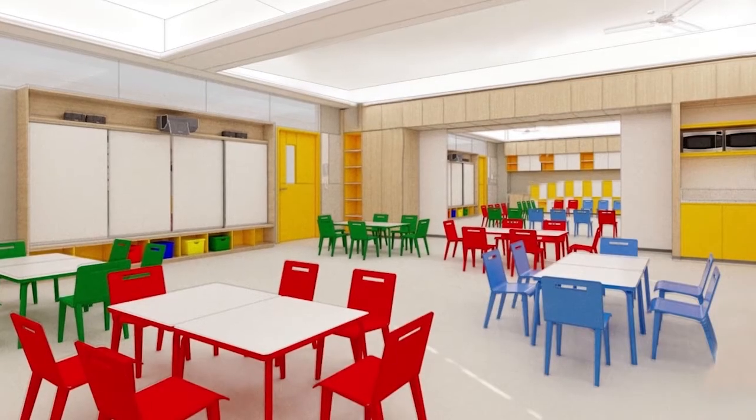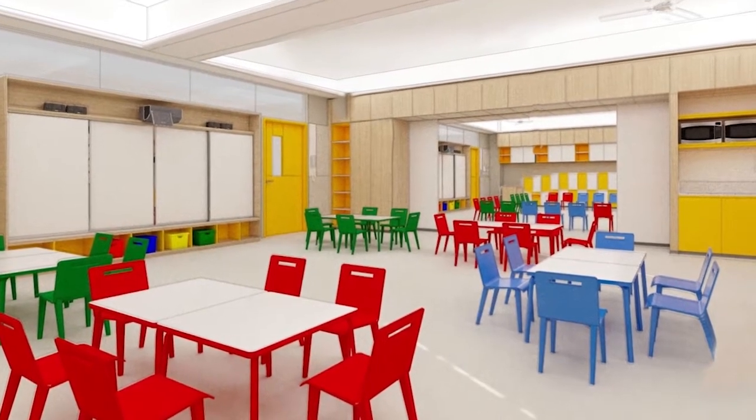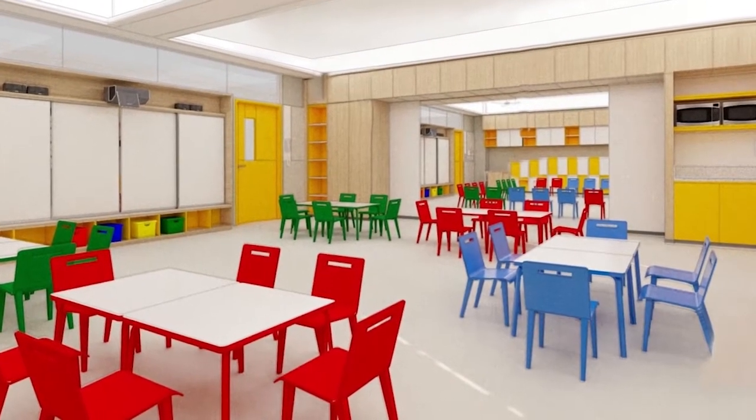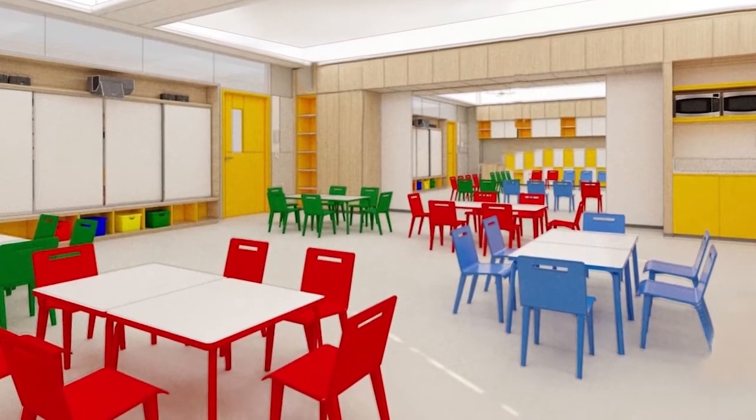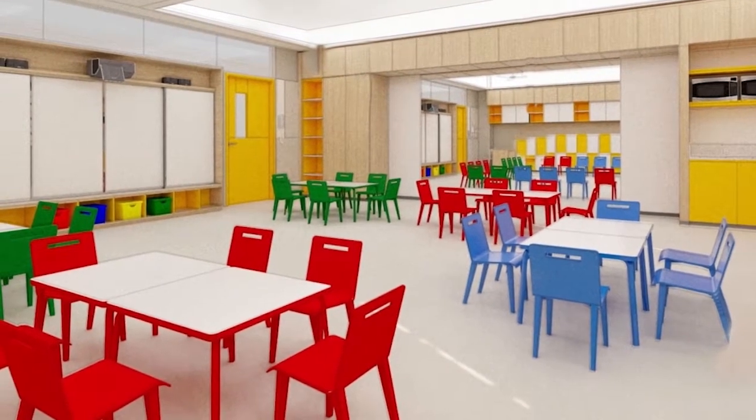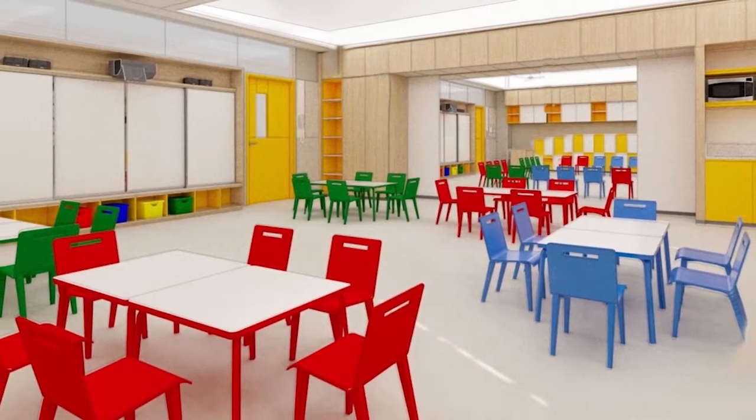The newly renovated classrooms will be resplendent with cheery colors. The lighting is warm and inviting. New furniture will be strong but lightweight, allowing our teachers to easily change the configuration of the room to match the current lesson.